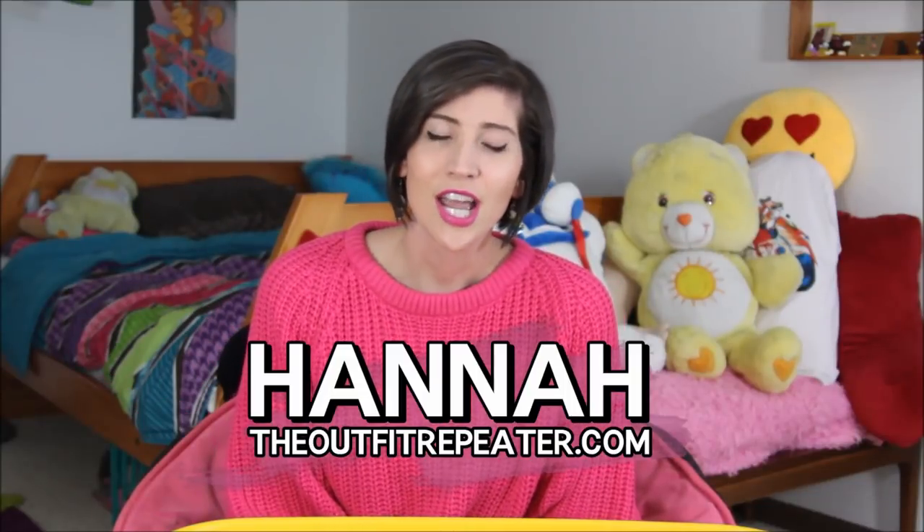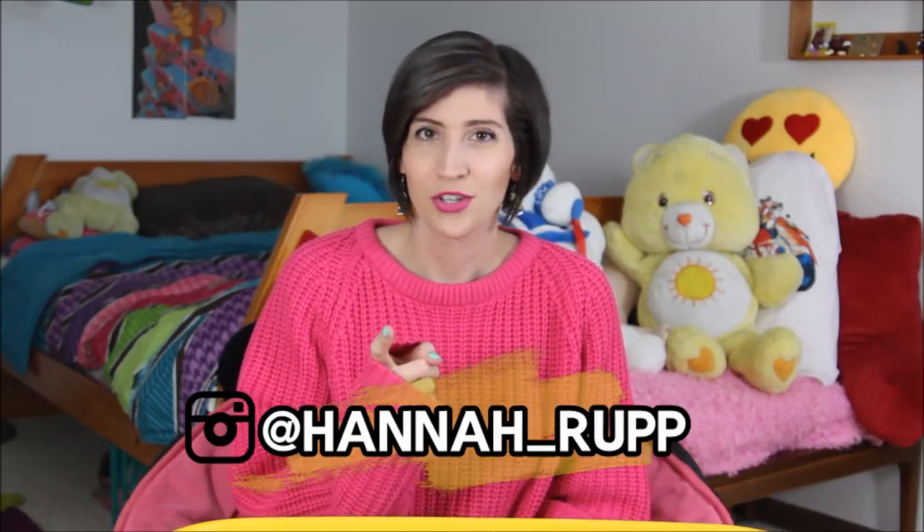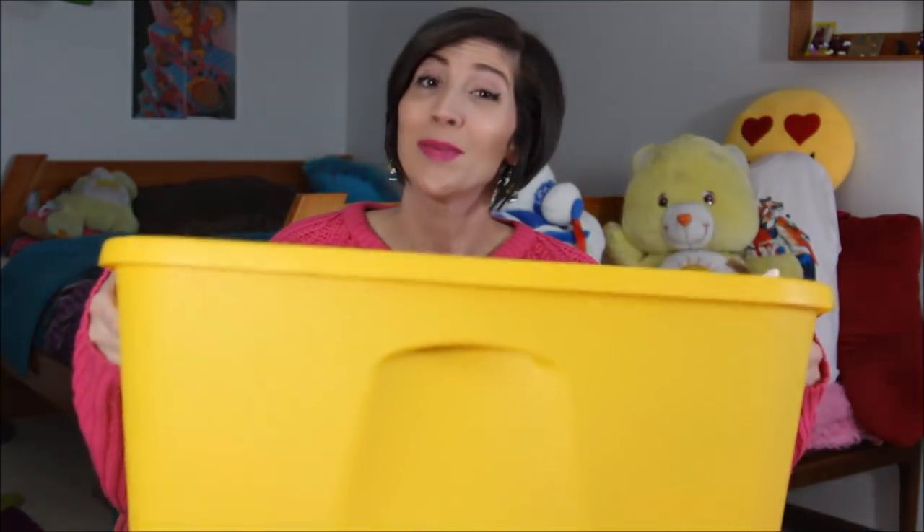Hey everyone, I'm Hannah and today I'm going to show you just a little bit of my childhood. This video was requested by one person — Emily was watching my Instagram stories a few weeks ago and I was cleaning out all of my toy collections from the 90s and the early 2000s, and she asked if I would share it in a video. So today I have one tub of toys to show you, and it's a curated snippet of my collection. Let's dig in and see what Hannah Ruff was like in the 90s.